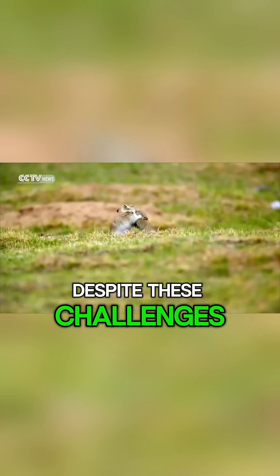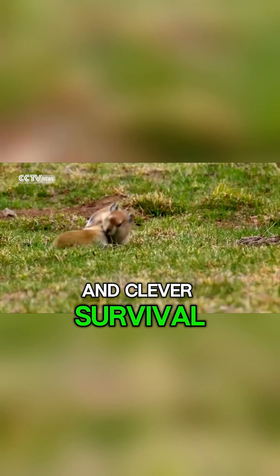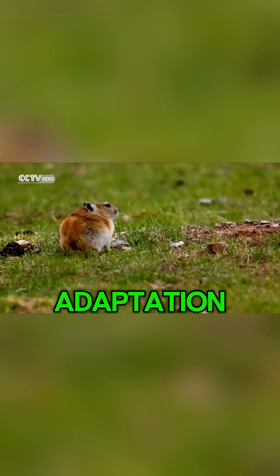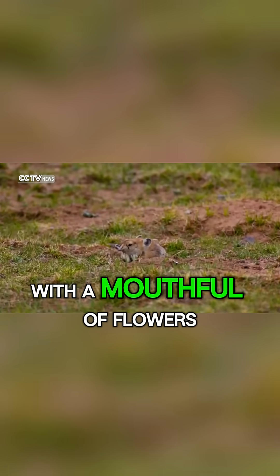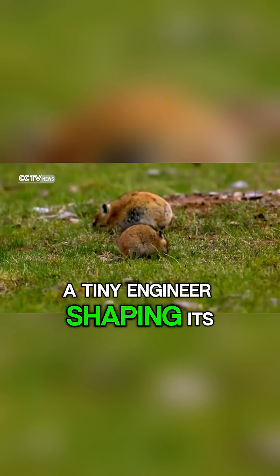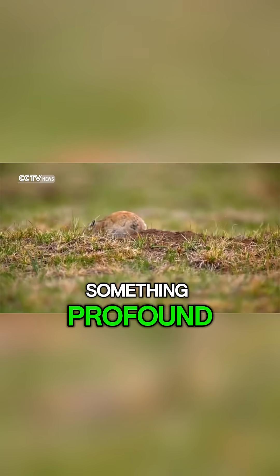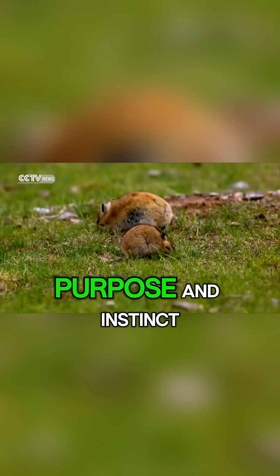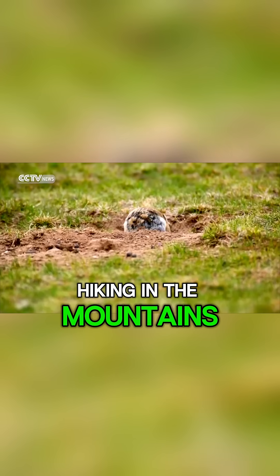Despite these challenges, pikas remain a symbol of persistence and clever survival. Their stone towers and hay piles stand as testaments to hard work and adaptation. Watching a pika in action, scampering across rocks with a mouthful of flowers, feels like witnessing a tiny engineer shaping its world one pebble at a time. The pika teaches us something profound: even the smallest creatures can build great things when driven by purpose and instinct. So next time you're hiking in the mountains, listen carefully — that faint squeak among the rocks might just be one of nature's busiest builders.